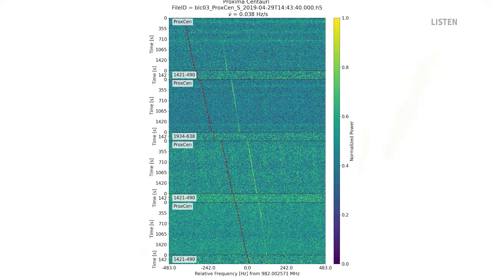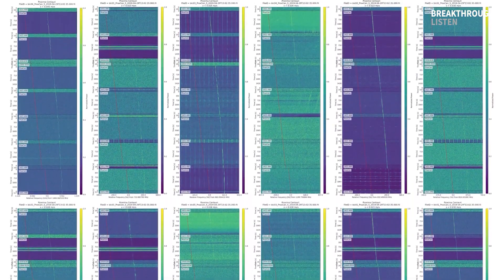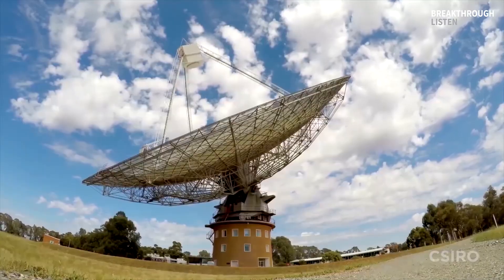So we went back, and Shane Smith and I ran one of our algorithms to try and pull out any signals that started with the same drift. At the end of that, we found about 30 signals that had identical shapes to VLC1, and all of these signals showed up no matter where the telescope was pointed.